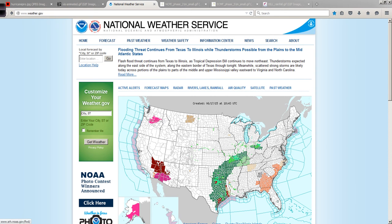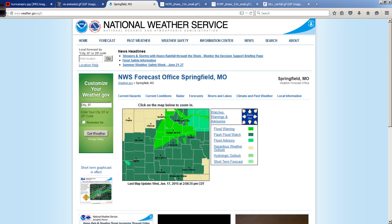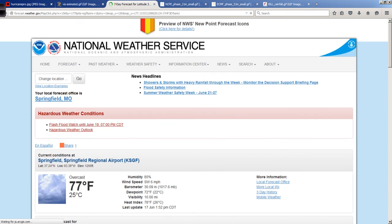If you know your county, you can try to find it in all this patchwork and click on your approximate county location. I'm going to do central Missouri here. If you live in Springfield, you can click on Springfield — this is just another way to get to your local National Weather Service information. And here it is under hazardous weather conditions: flash flood watch, hazardous weather outlook.